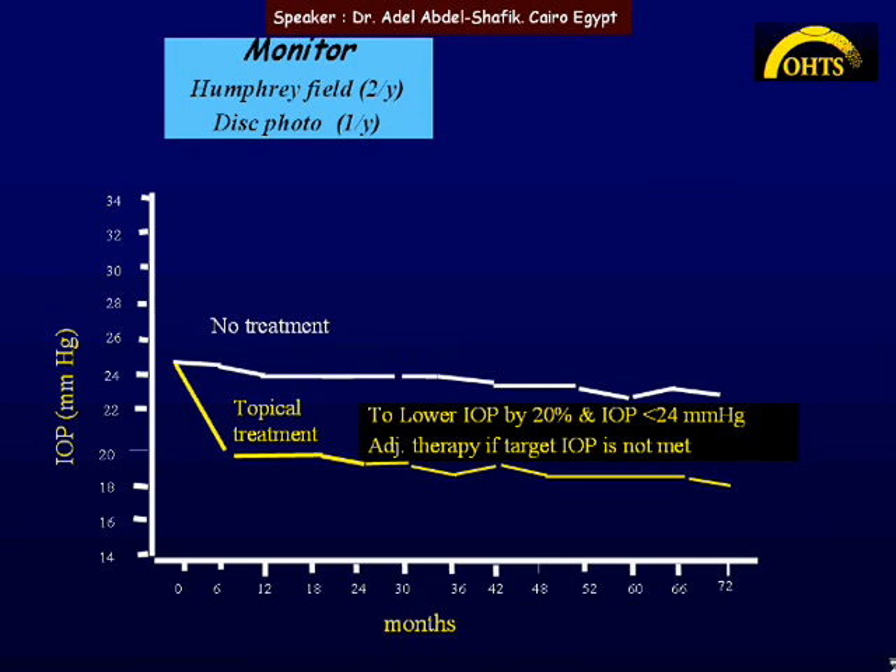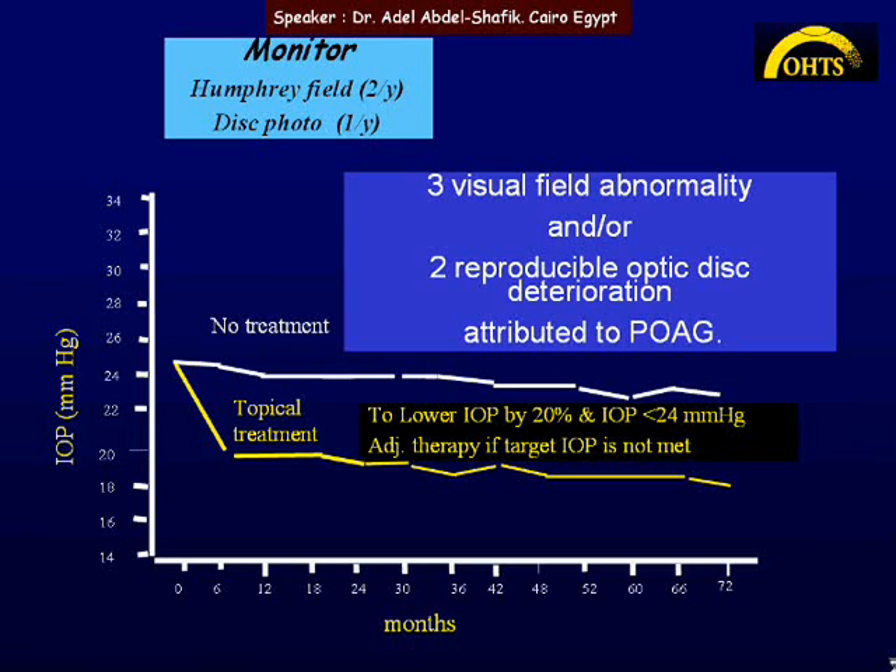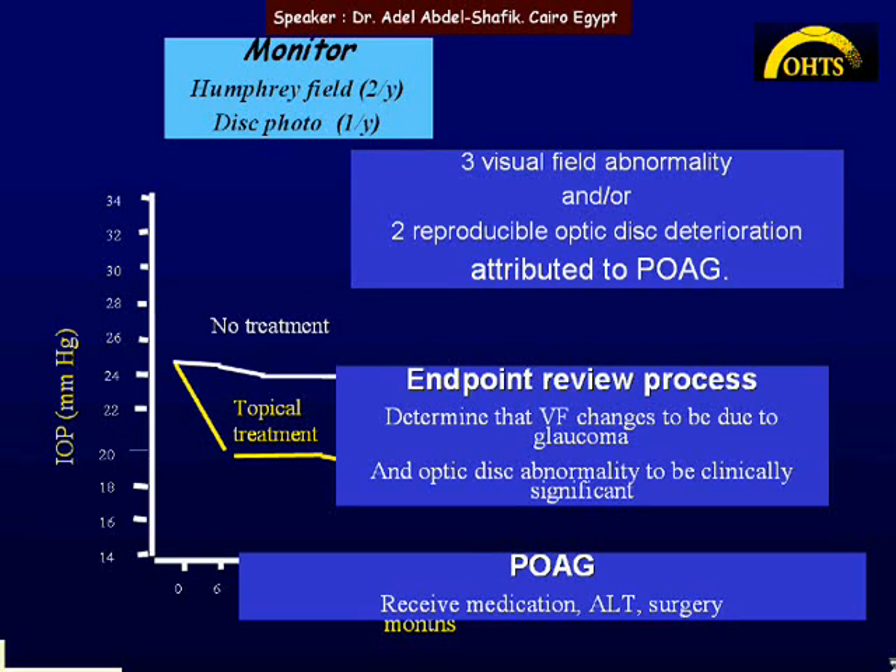Patients were monitored every six months with visual field testing and every one year with disc photography. If field changes were found on three successive examinations, or disc changes found on two successive examinations, and these changes were attributed to glaucoma, then that was the endpoint of the study.